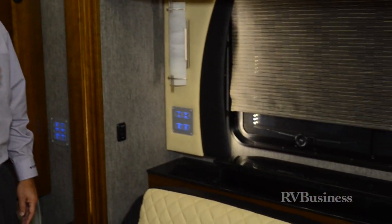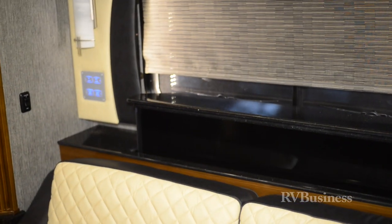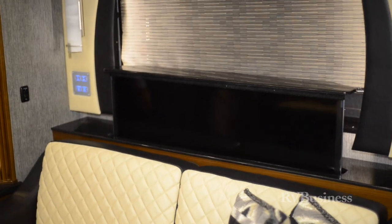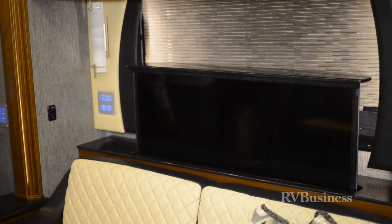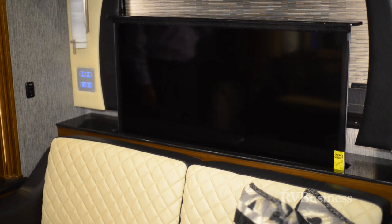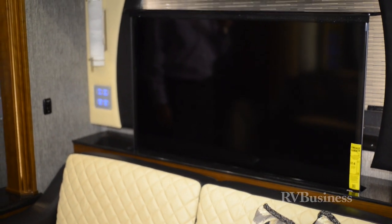We also have a 46-inch LED TV on a power lift directly across from the main sofa. This provides a fantastic viewing angle, and if there's more than two people in the coach, it can always be retracted and it just looks like it's integrated into the piece of furniture. We still have a TV in the front overhead if several people in the coach are trying to watch a ball game.